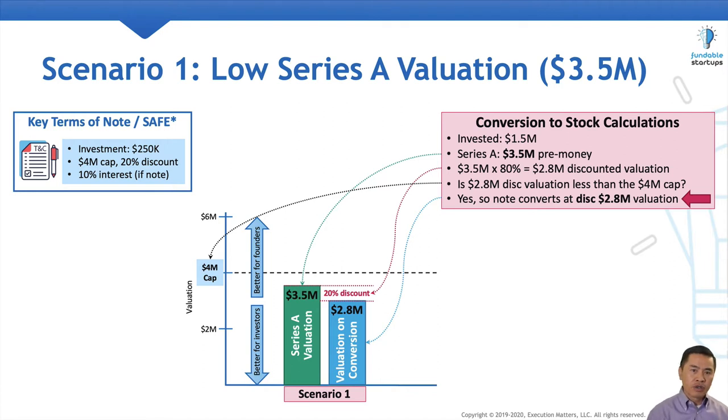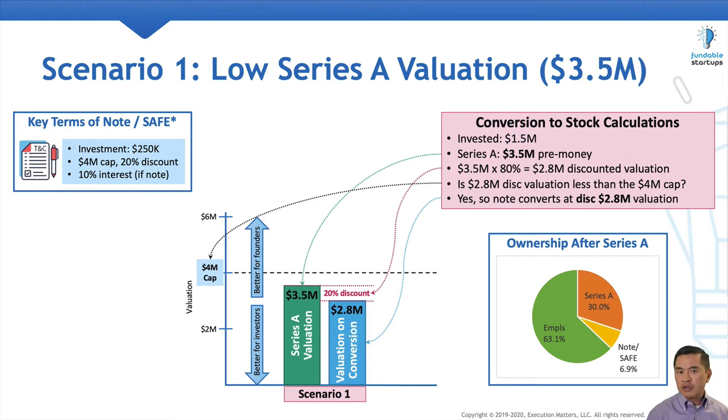Hopefully that's clear. We'll walk through this again in scenarios two and three, so you'll see this with different numbers. For your reference, we've included the ownership percentages of each party: the Series A investor, the angel investor that holds the convertible instrument, and the employees. Note that the math to figure out that the angel investor gets 6.9% ownership is actually quite complex, and it gets even more complex if there are multiple convertible notes or SAFEs.